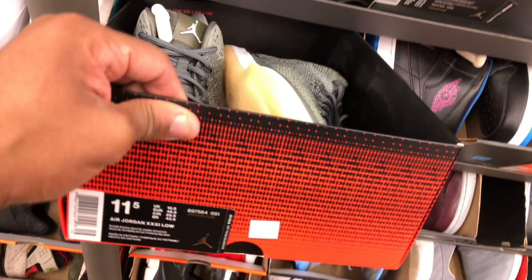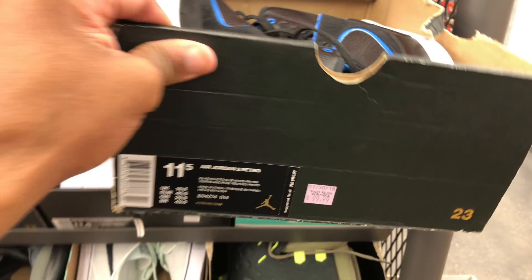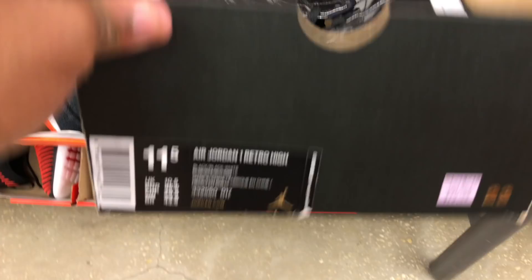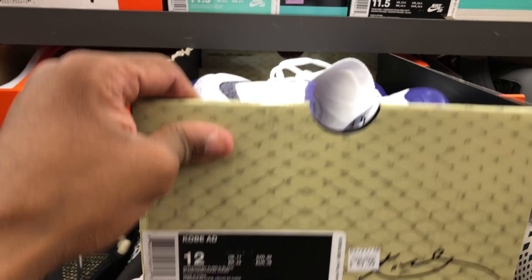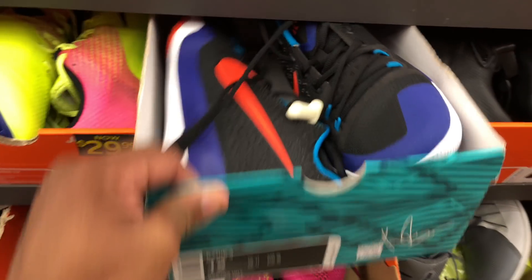31s like the green colorway weight $100. Jordan 1 Mids for $70. 31 Lows Military Green for $95. Got the Radio Raheems — Victor Cruz colorway — for $90. Still looking for a pair of these. $80, not bad. Size 11 and a half — about right. $50 for these Kobes. That's the going rate. Got some Kyries for $80, not bad.